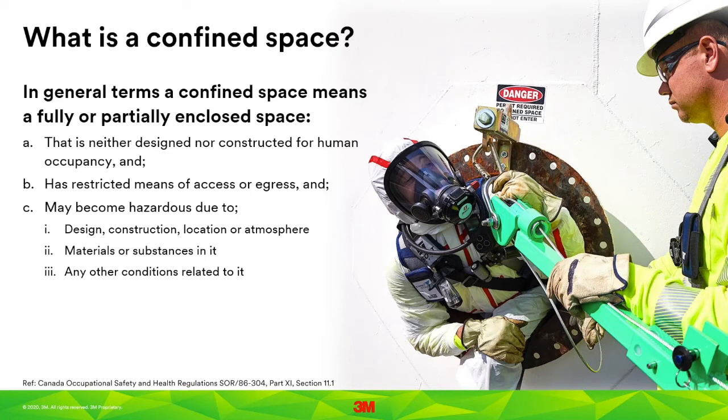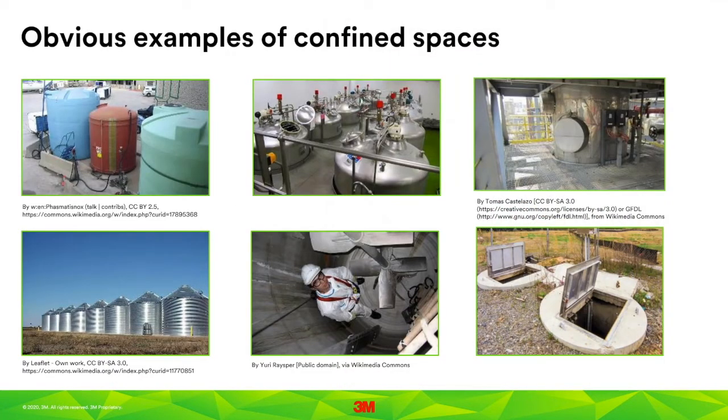So what is a confined space? You can find many definitions in various laws, provincial guidelines, and standards such as NFPA 350. The good news is they all have a common theme. Confined spaces are partially or fully enclosed spaces that are not designed or constructed for continuous human occupancy, have restricted means of access or egress, and may become hazardous. These pictures show examples of more obvious confined spaces: storage tanks, chemical reaction vessels, an alkylation unit at a refinery, and an entrance to a sewer or utility hole.